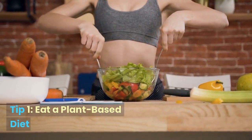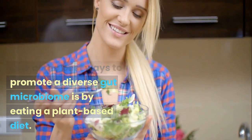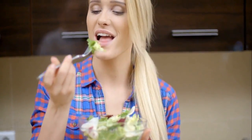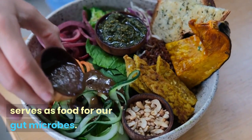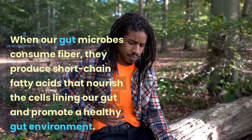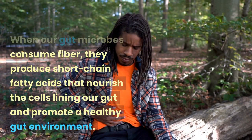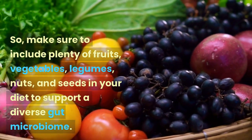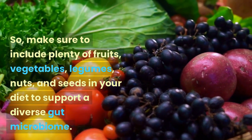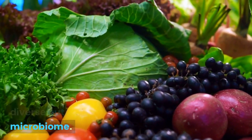Tip 1: Eat a plant-based diet. One of the best ways to promote a diverse gut microbiome is by eating a plant-based diet. Plant-based foods are rich in fiber, which serves as food for our gut microbes. When our gut microbes consume fiber, they produce short-chain fatty acids that nourish the cells lining our gut and promote a healthy gut environment. So make sure to include plenty of fruits, vegetables, legumes, nuts, and seeds in your diet.